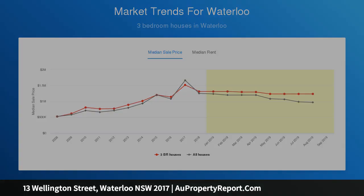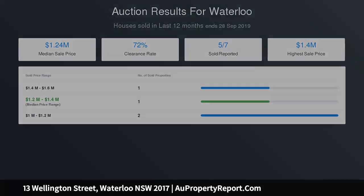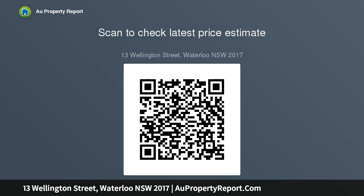Wide tree-lined street, timber floors, high ceilings, fresh and bright. Comfortable living with fireplace, casual dining, sleek stone-top gas kitchen with quality AEG appliances.